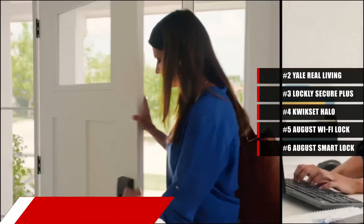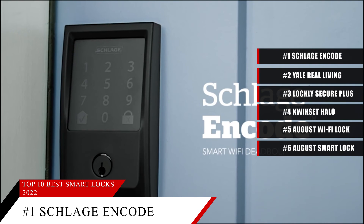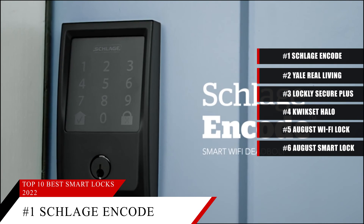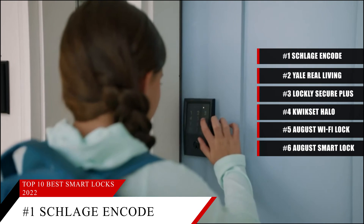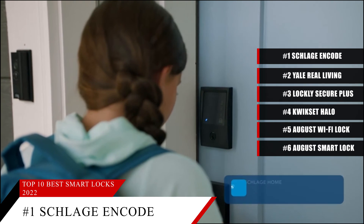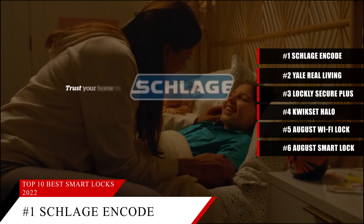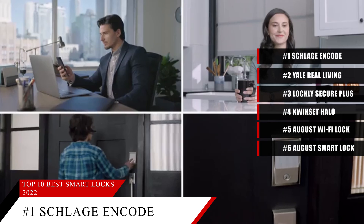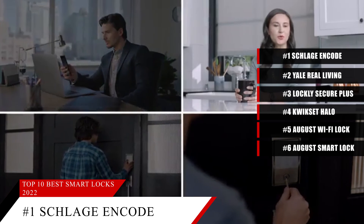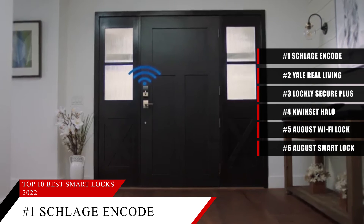Taking our number one spot is the Schlage Encode. This item is currently ranked number one on Amazon's best seller in deadbolts. If someone tries to tamper with your lock, a loud alarm is a good deterrent. The Schlage Encode is our pick for the best smart lock with an alarm, as it will blare out an ear-splitting siren in the event of a break-in. As well as being a great combination of a manual key code and remote-controlled lock, the Schlage Encode supports the Amazon Key service, which allows an Amazon delivery person to open the door when they arrive and place your packages inside the house. This feature makes packages less likely to be stolen, though Amazon Key does require a compatible security camera, which costs extra.